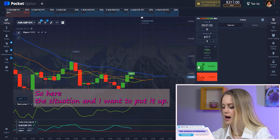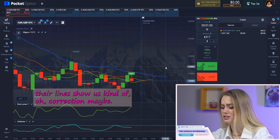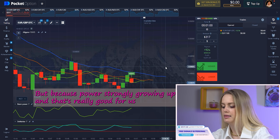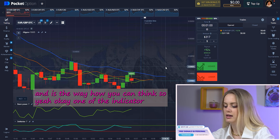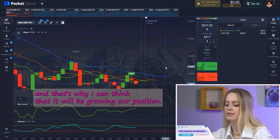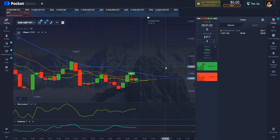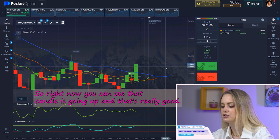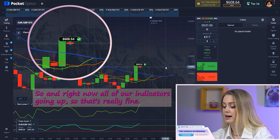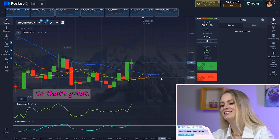Here's the situation. Looking at the Alligator, the lines show a kind of correction maybe. But Bears Power is strongly growing up, which is really good for us. One indicator shows a correction but another is strongly growing up — that's why I think it will be a growing-up position. You can see the candle is growing up, and right now all of our indicators are growing up. That's why we got this profit — amazing.